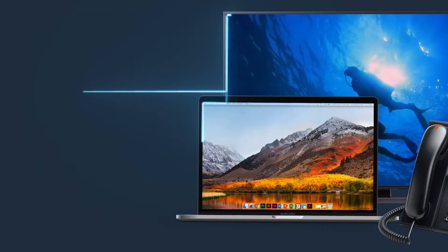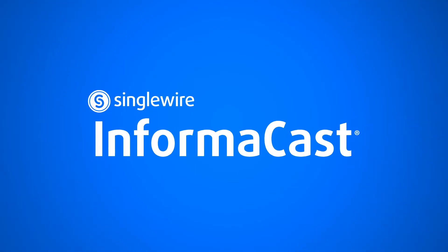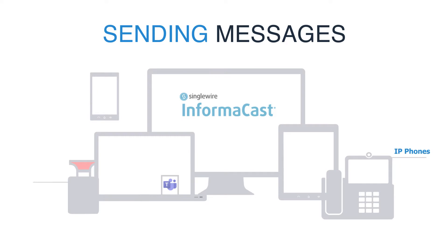But help is only one button away using equipment you already have. InformaCast mass notification software gives health care facilities the ability to use IP phones, panic buttons, and other devices to send emergency messages.